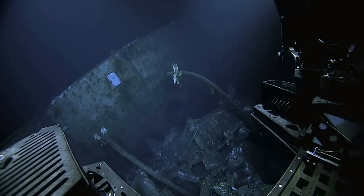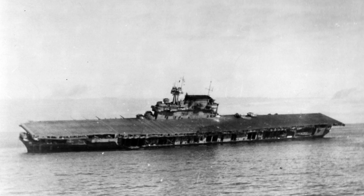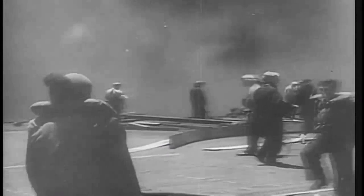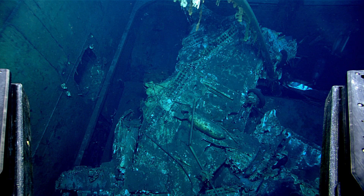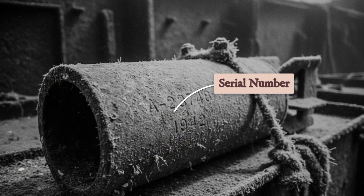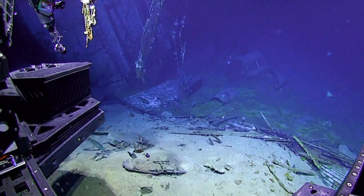This discovery contradicted fundamental assumptions about the Yorktown's sinking. Captain Elliot Buckmaster's damage control reports clearly stated that all heavy equipment, including bombs and torpedoes, had been jettisoned to prevent the ship from listing further. Yet forensic examination of the armed bomber revealed details that painted a different picture. The bomb's serial numbers remained visible, etched into the metal casing. The mounting hardware showed no signs of attempted removal. Most telling, the aircraft's position suggested it had been deliberately secured rather than abandoned in panic.